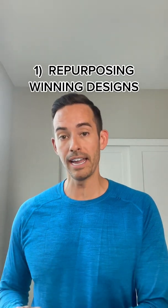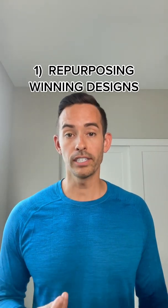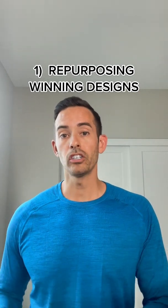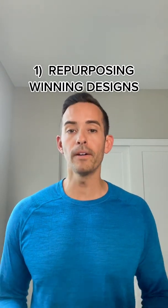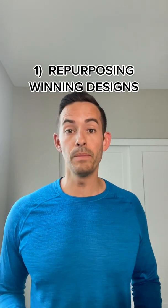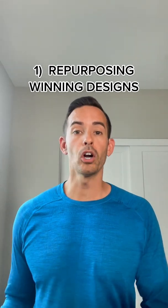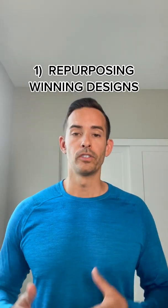Number one, let's talk about how you can create original t-shirt designs by repurposing winning designs from other t-shirt brands. What I want to get across here is that I want you to focus on the design elements, not just the design itself. There can be a number of factors that contribute to a winning design — in a lot of cases, the font style, the color, the design size, and the design placement all play a crucial role.